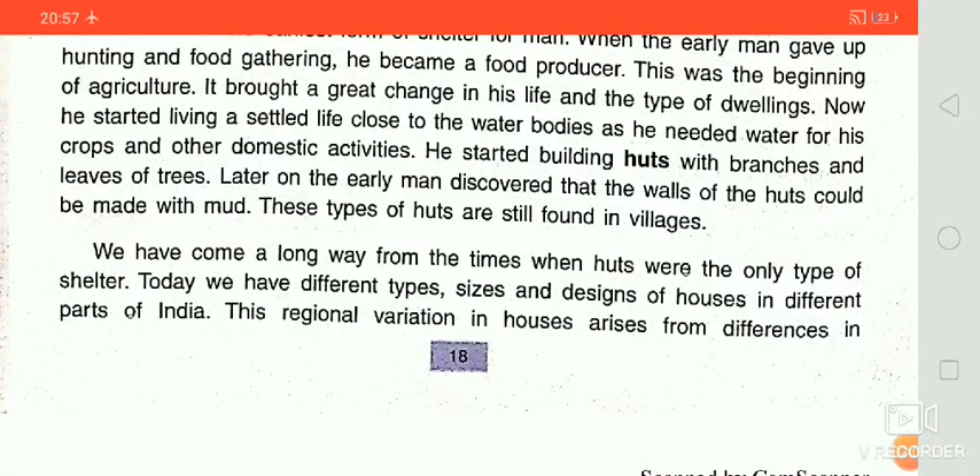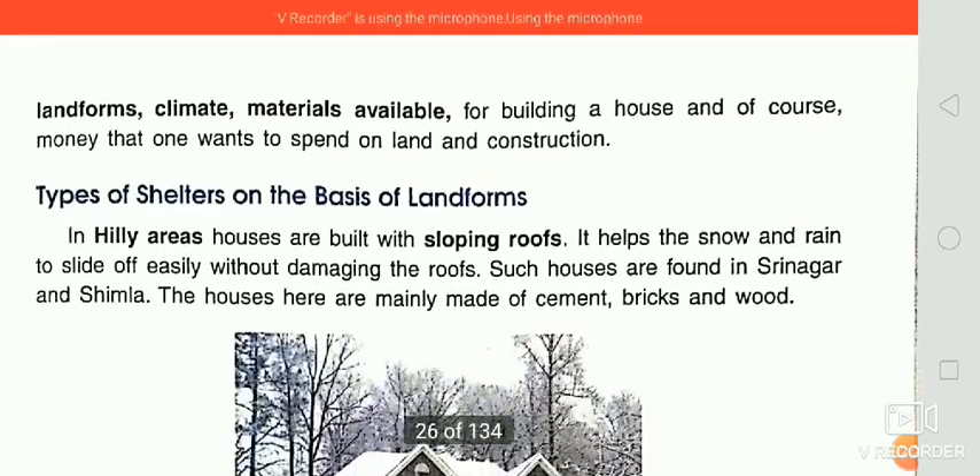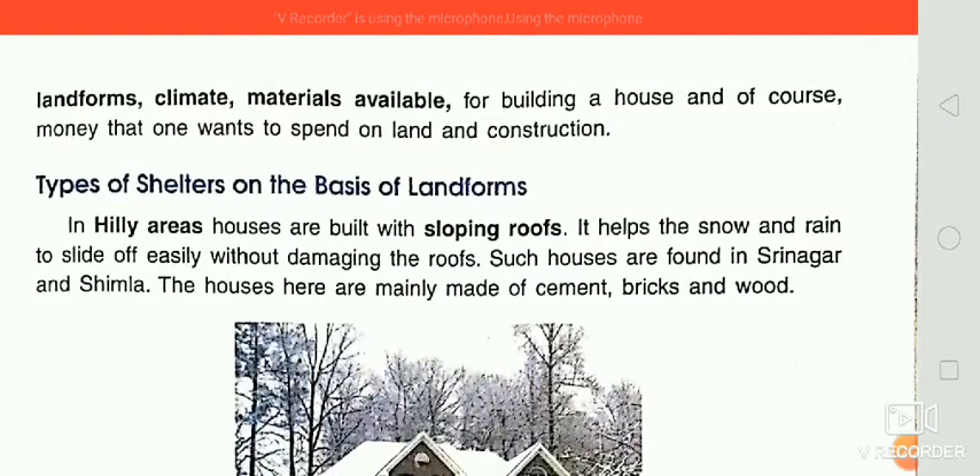They started building huts with branches and leaves of trees. After that, early man discovered that the walls of the huts could be improved. I also told you there are several factors affecting different types of settlement: landform, climate, and materials.